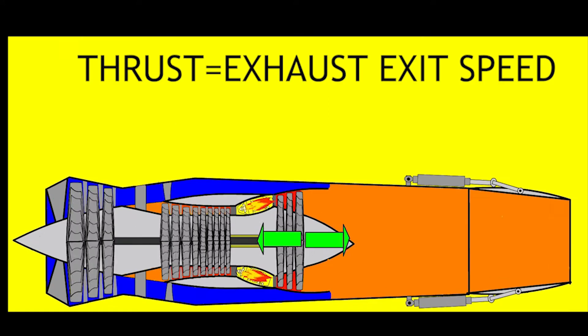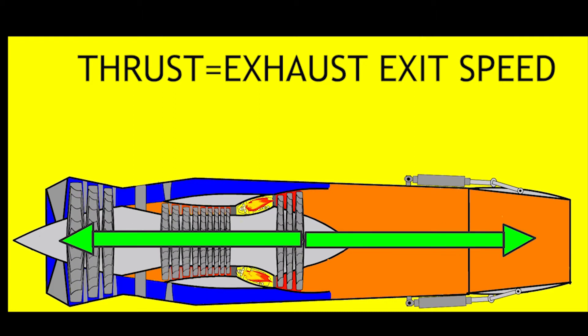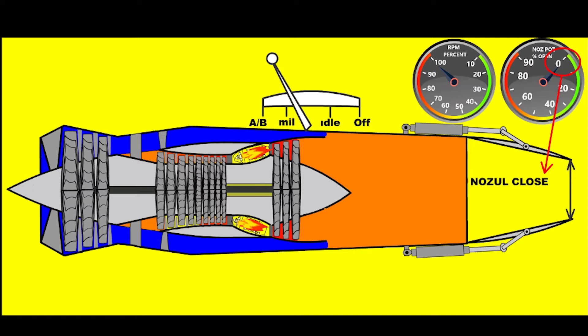In low bypass ratio engines, the magnitude of thrust is directly proportional to the velocity of the gases leaving the exhaust — which is why they are also known as jet reaction engines. The exhaust nozzle of military aircraft engines is movable, operating in an open and closed range according to the throttle position.